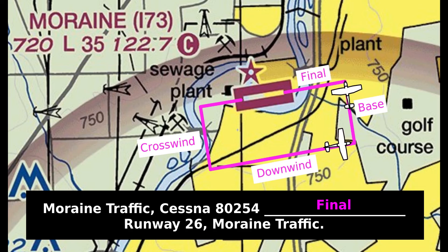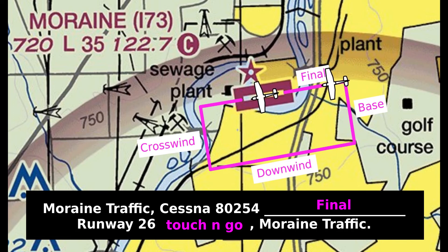If another aircraft is following closely behind you in the pattern, you can be nice and add touch and go, or full stop, to your final radio call. This lets them know how much space they need to leave so that they don't end up having to go around if you're still on the runway.